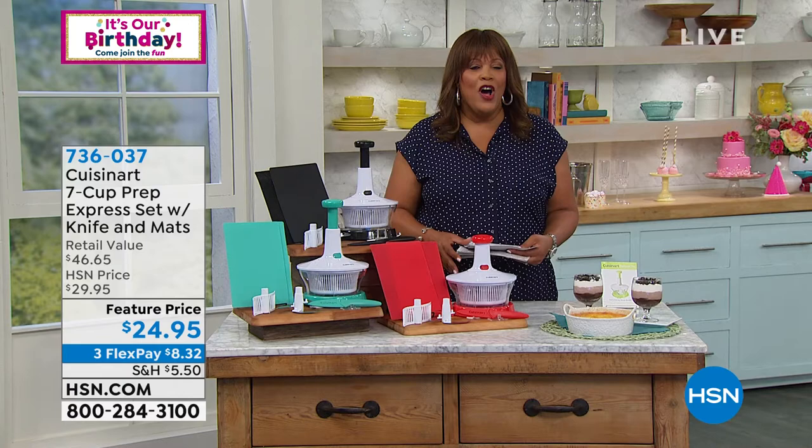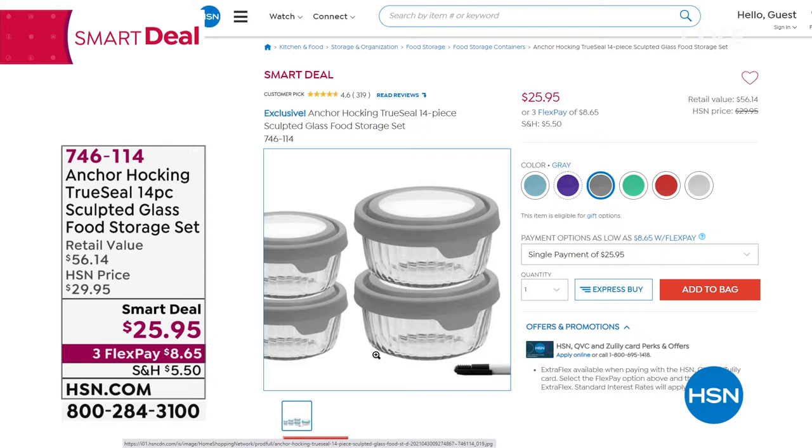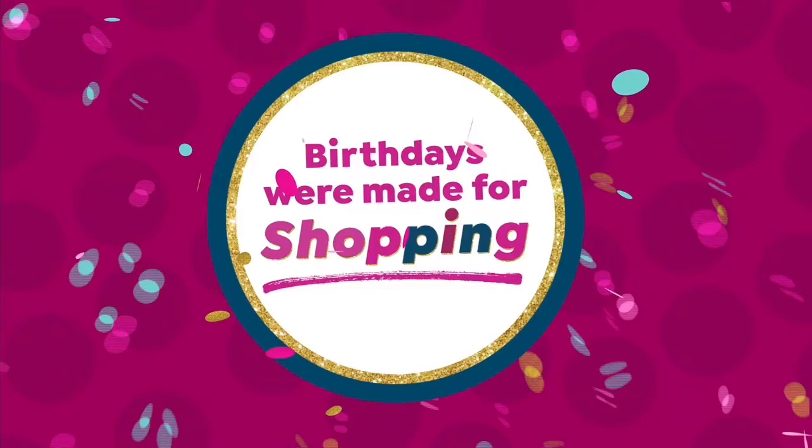Also available, we have Anchor Hocking coming up. I love this brand — I have this in red and my mom has it in blue. We've given you a new design. This is a 14-piece sculpted glass food storage set. You get seven pieces with lids — you can put this in the microwave, freezer, or even the oven (not with the lid). It's so versatile. We give you a dry erase marker so you can put expiration dates. It's $30 off the retail value — a fantastic smart deal of $25. These have been going crazy, especially with colors like eggplant.